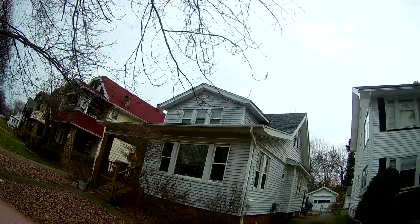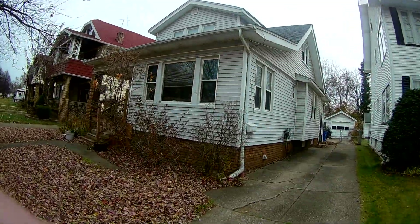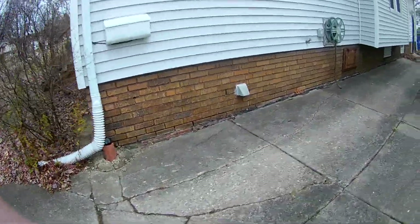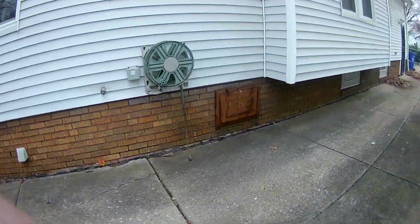Nice big single-family home — you can see new roof, new vinyl windows. You have the garage in the back, real clean house, masonry, and it takes you around into the back.